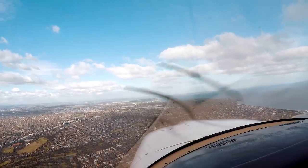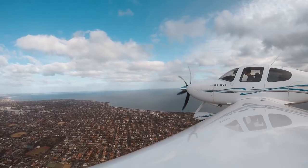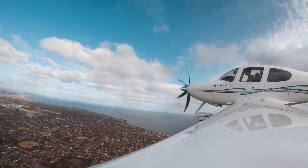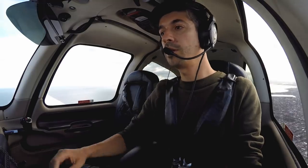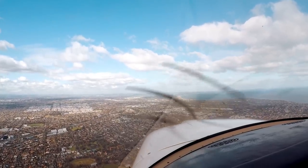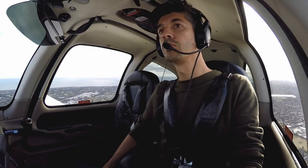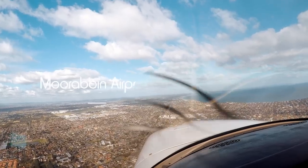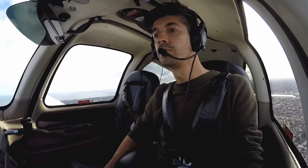Echo Whiskey November, clear to land. Clear to land, Echo Whiskey November. Brakes, undercarriage, mixture, fuel pump on, landing light on — we're all secure. Echo Whiskey November, keep up speed and roll through. OK, thank you Echo Whiskey November. Echo Whiskey Zulu, clear to land. Clear to land, Echo Whiskey Zulu. Get some flaps out here.